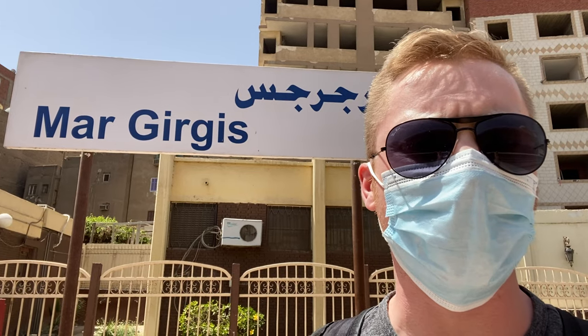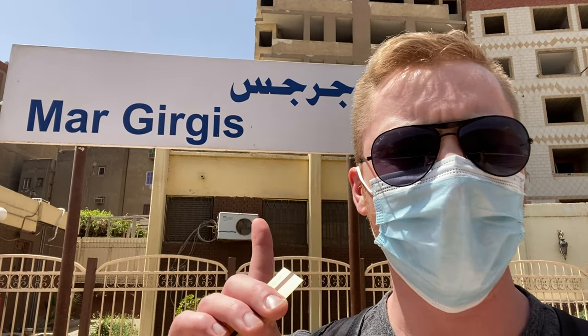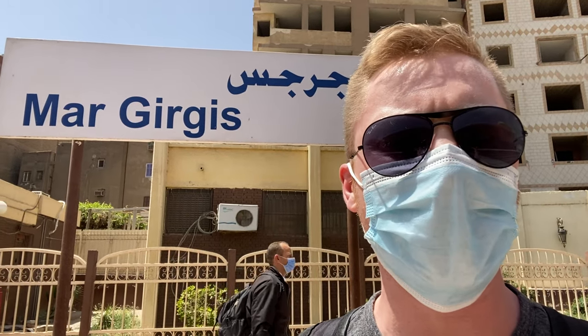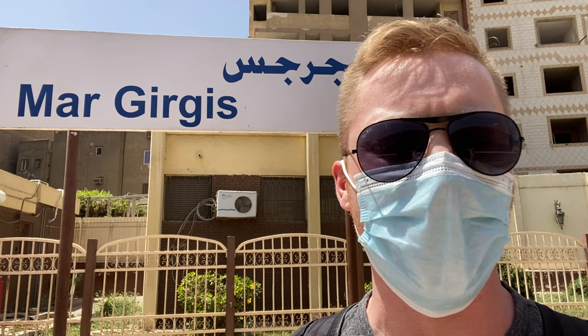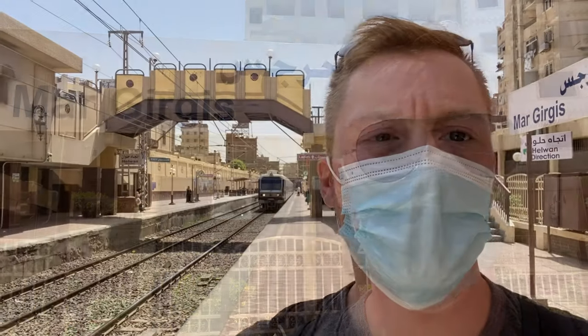Every metro stop is going to have clearly marked signage in Arabic and English — like the sign behind me — that tells you which station you're at. When you're riding the metro, you can look out the window to always know which station you are at and how many stops you have before you reach your destination. When our train arrives, try to let people get out before you get on, although sometimes Egyptians can be a little bit pushy and try to jump on before people have been able to disembark.